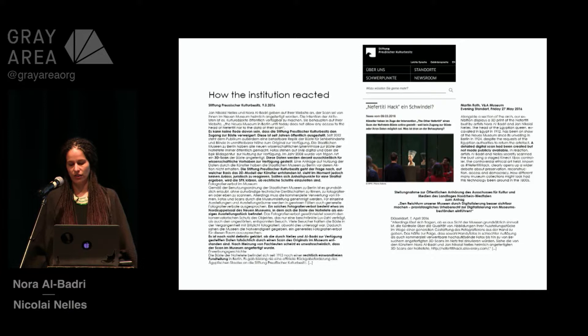But isn't representing the other always violent, as Edward Said asked? So, by publishing the data set of Nefertiti in the public domain, the question of ownership dissolves — at least in the digital realm. But this is no substitute whatsoever for a comprehensive debate on the colonial past and present, which is yet to be discussed in Europe's German and Global North museums, and all over the place, actually.